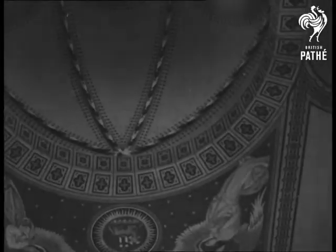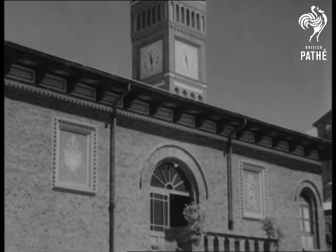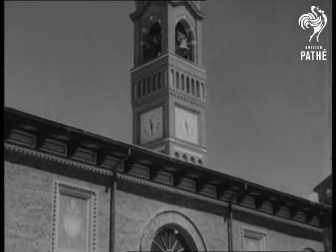Coloured wood plaques adorn the walls and the church has three names. The exterior roof ornamentations and those on the clock and spire are regarded as masterpieces of modern art.